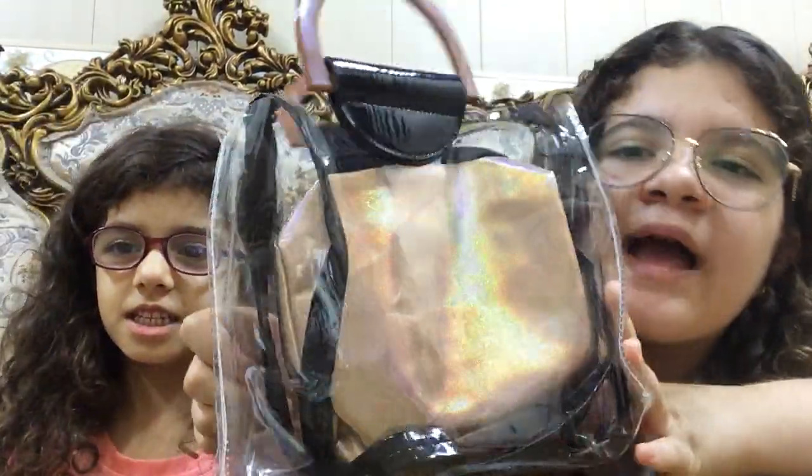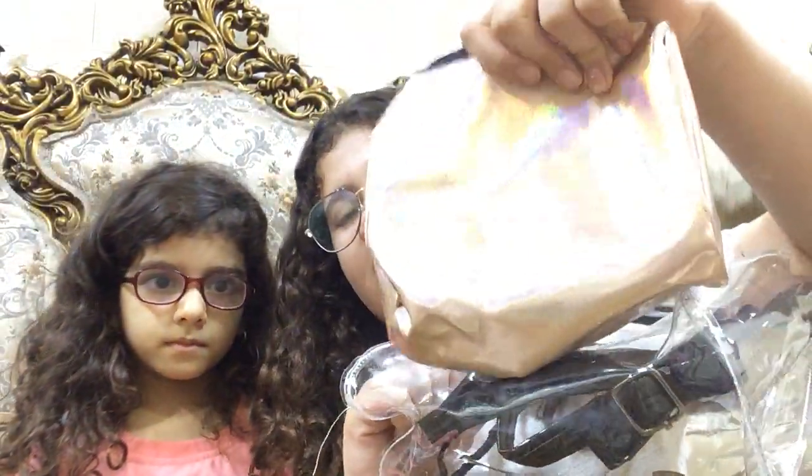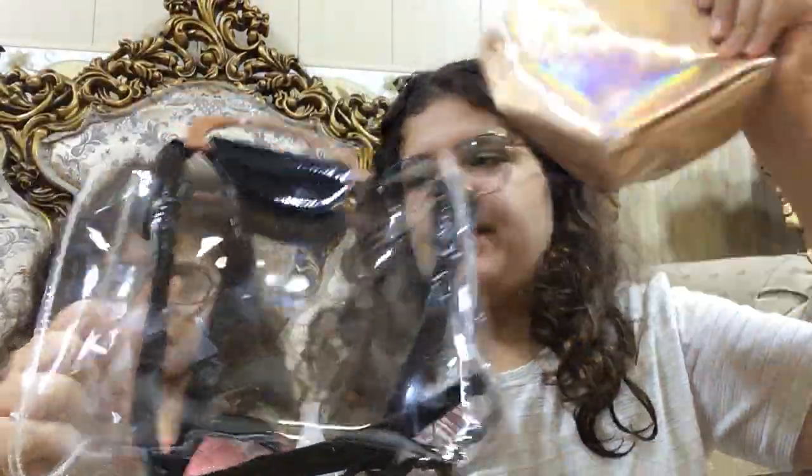We got this bag. It's metallic. It's my bag. It has this back part inside the bag. You can use it normally and you can put your makeup in here.